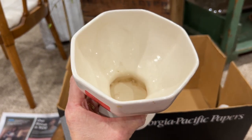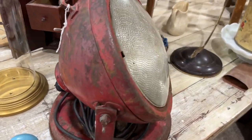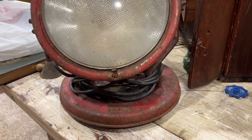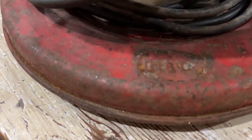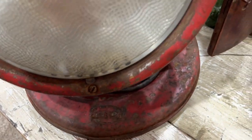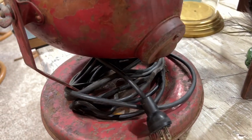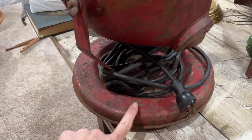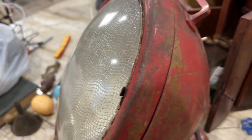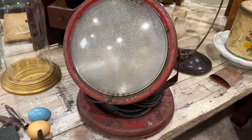This actually works — we did plug it in. It is a spotlight for the fire department. It looks like there's a name on it but I don't know what it says. I did an image search and it was worth purchasing. It has wheels on the bottom and I just love the color. You could put this on the ground in your basement and actually use it as a light.